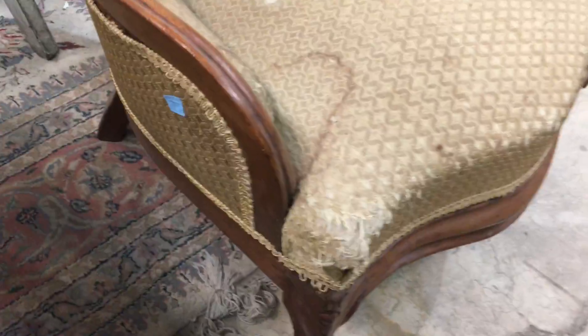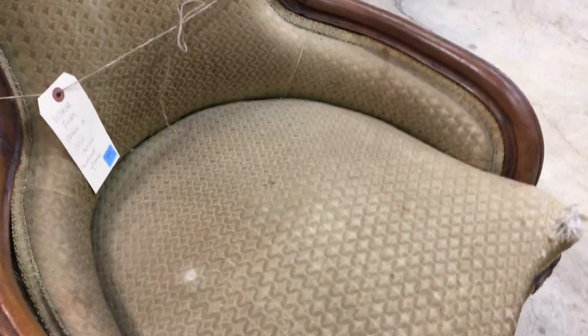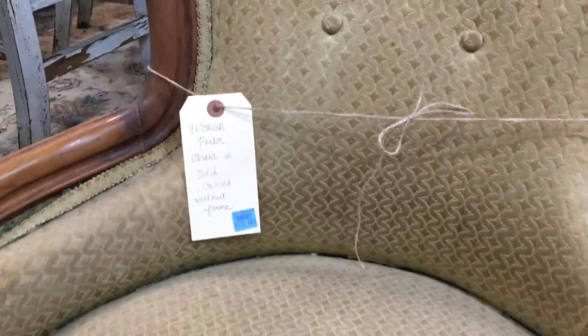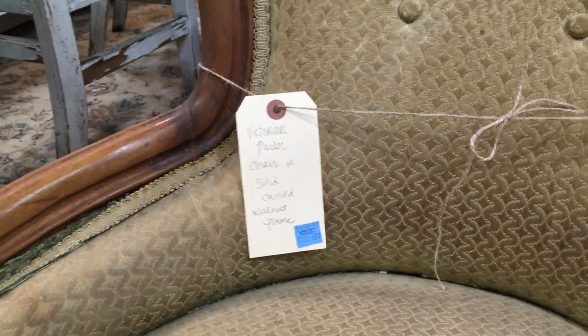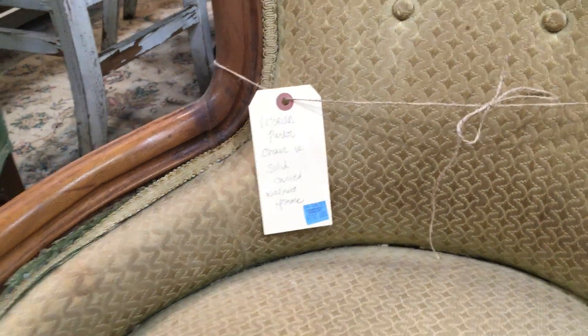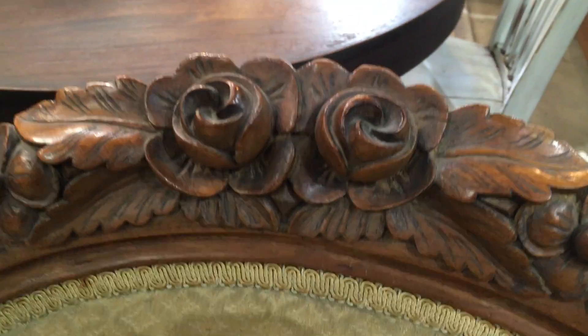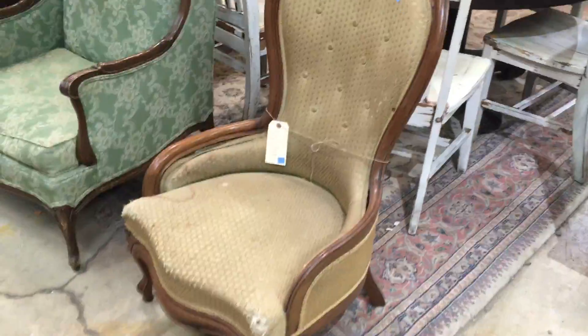This one I think is safe to say it may need to be recovered. It is $112. The vintage coordinator left a note that this is a vintage parlor chair and has a solid carved walnut frame. Look at the carvings — I should have showed you that earlier. Aren't they great? Carvings plus the curves — really great.